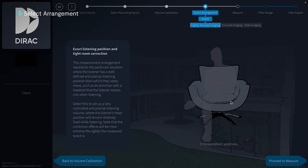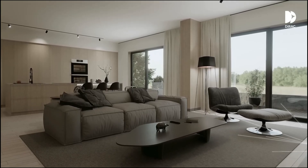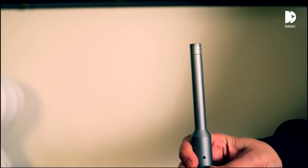Thanks to this, every user can enjoy sound tailored to their preferences and spatial conditions. But there's also something here for more advanced and demanding users. One of the most important features of the AV20 is support for the Dirac Live system, which enables precise sound calibration in the room. Dirac Live allows for room acoustic correction, eliminating sound reflections and resonances, and optimizes the sound of each channel, ensuring consistency and precision.